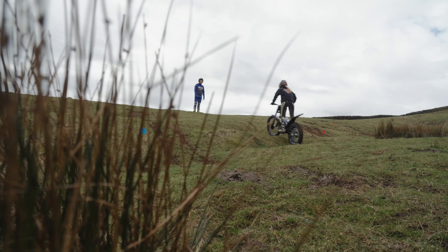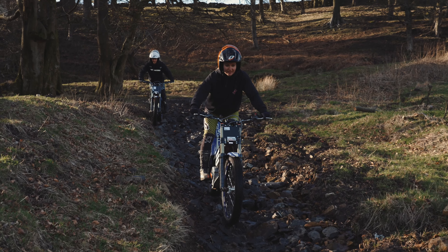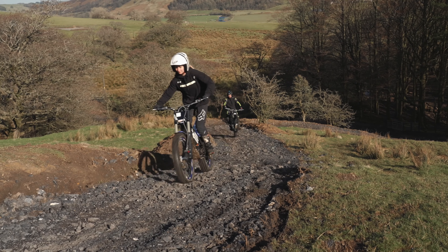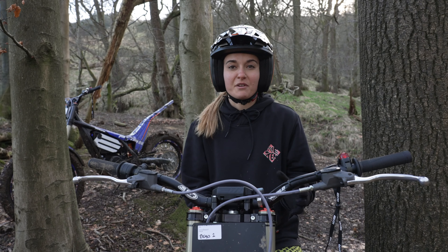I'm Veronique Sandler, I'm a professional mountain biker having my first go on an electric trials bike. It's been absolutely awesome. We've had all sorts of things from technical skills to riding trails, riding up and down rivers. For me, because I ride mountain bikes without gears, it's a lot more relatable and it feels a lot more like a mountain bike than other motorbikes or motocross style bikes that I've ridden in the past. Definitely my favourite sort of motorbike so far.